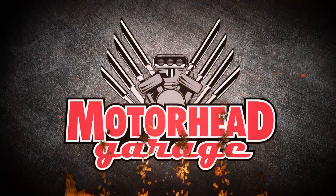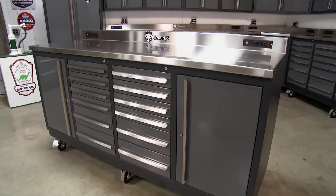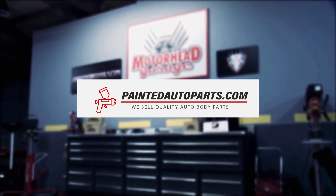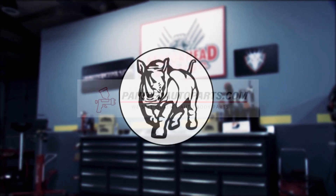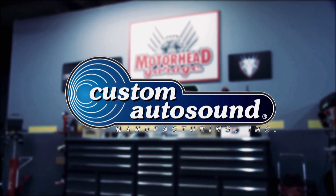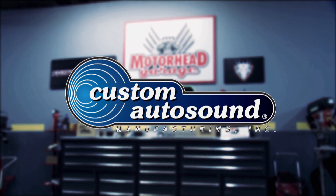Motorhead Garage, presented by DragonfireTools.com — industrial workbenches with integrated tool storage. Brought to you by PaintedAutobodyParts.com, the leading U.S. auto body parts online store. Rhino Rack — make space for adventure. And by Custom Auto Sound, the originator of classic car OEM fit radio since 1977.